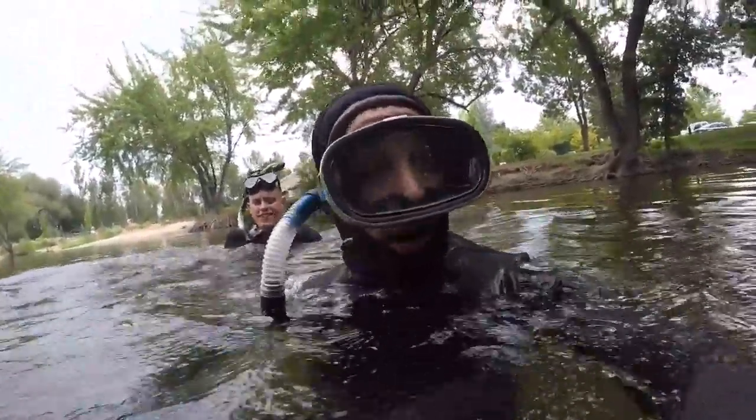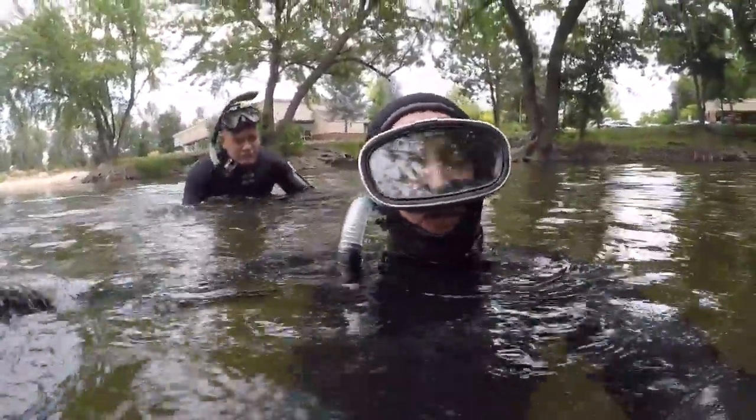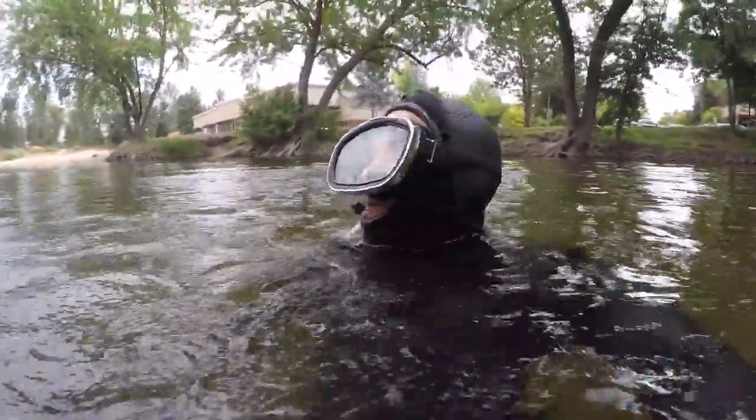What's going on YouTube fam? Mikey here shooting another high adventure video with my bro Ace from Ace Videos. We're gonna catch some crawdads in the river today and we're gonna barbecue them up for the first time. I've never seen somebody barbecue crawdads.